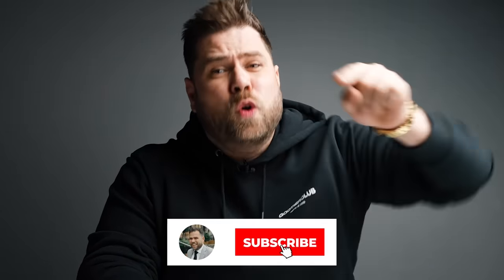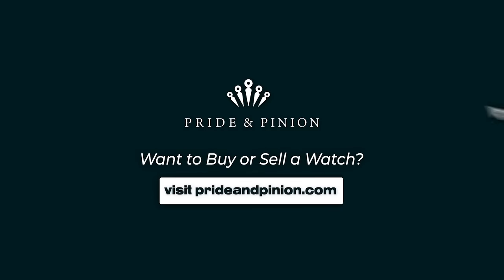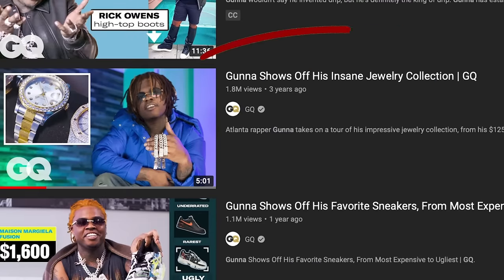Before we get into the video, make sure you are subscribed to the channel. And if you want to buy or sell your watch, please go to prideandpinion.com — unless you have some aftermarket rubbish, then just go look yourself up in the mirror. I'll wait for you. You see yourself? Yeah? You are a disappointment.